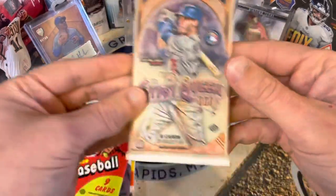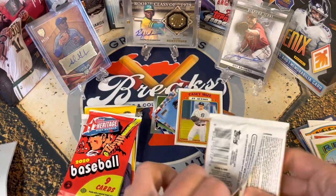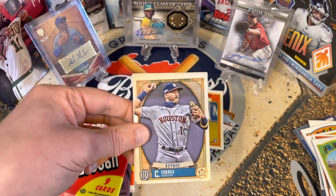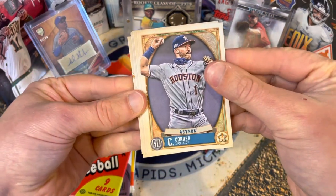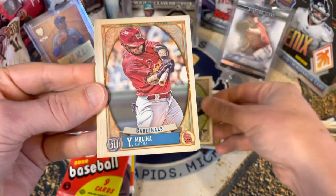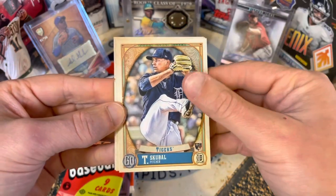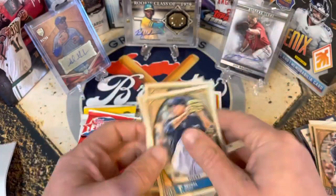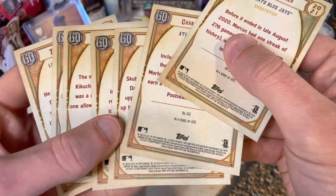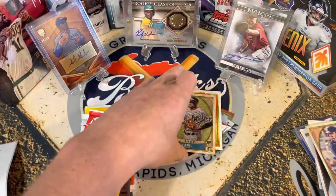Gypsy Queen next — this is just a fun box, lots of packs. Let's see if we can get a short print, auto, or something. These are also two per box. We got Carlos Correa, Kikuchi, a Florio rookie card — nice — Yadier Molina, McKinstry, Scoobell, a Morton, and Simon. Got to check the backs for Bazooka backs or anything. I don't see any short prints — let me know if I missed one.